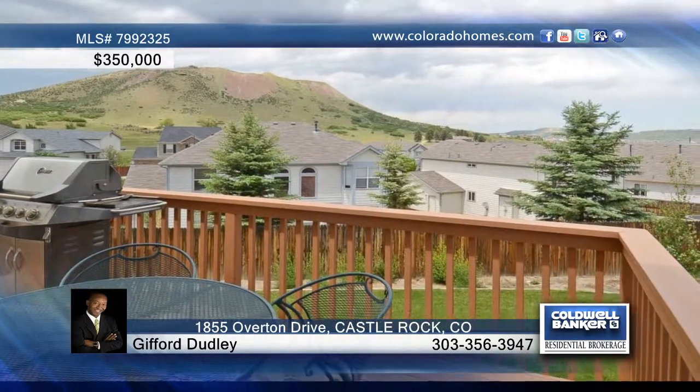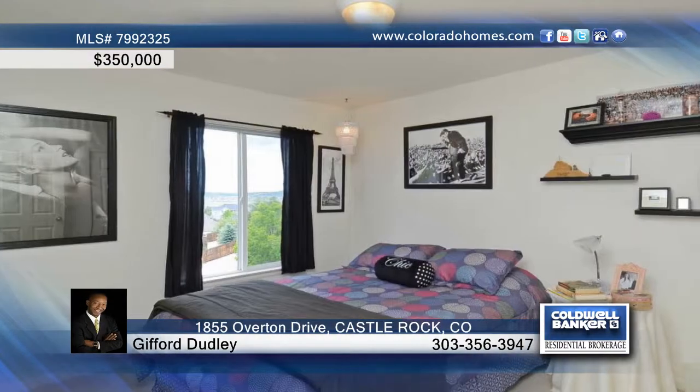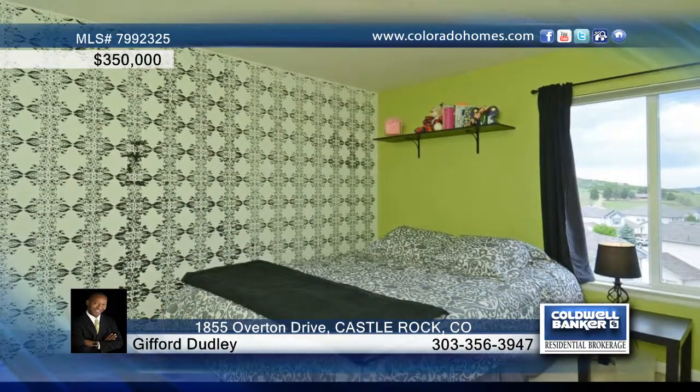The kitchen has an island, sun-drenched eating space, yards of countertops and ample cabinets, plus all appliances are included. The family room is open from the kitchen and has a cozy gas log fireplace and access to the oversized deck.